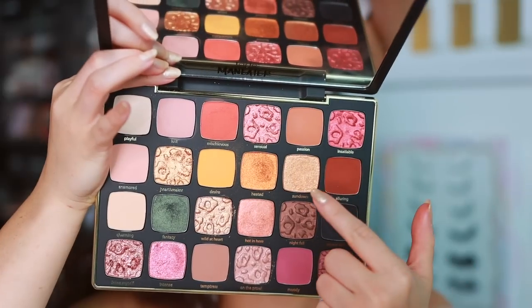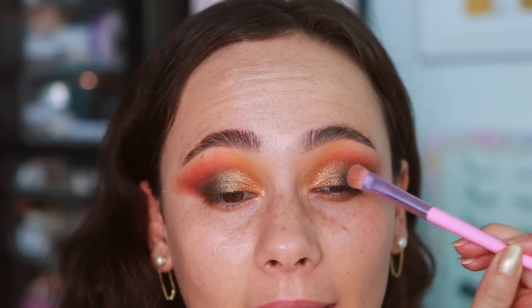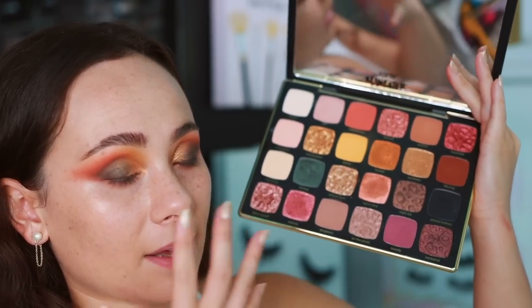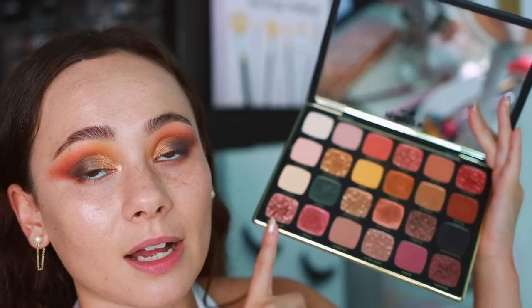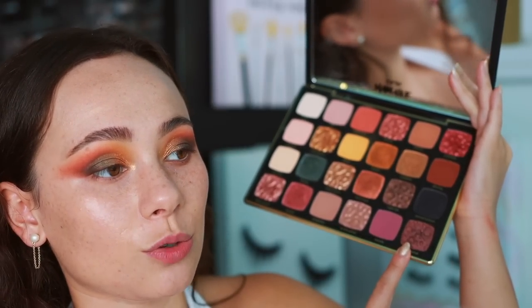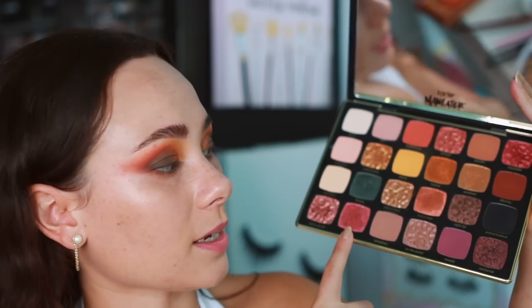I did want to try Sundown — this is definitely a topper shade so I really wouldn't put it on a bare eyelid, but you can use it to add a little sparkle. It's not my favorite shade in the palette but it is a true shimmer. In terms of other shades I used in the first look: Moody definitely does not give the impact in the pan on the eyelid but it's still very easy to use. Temptress is nice. Feline Myself is messy but super dimensional and gorgeous. Nocturnal has less dimension but it's really thick with lots of pigment. Intense is very very pretty — kind of similar to Fantasy but a little bit nicer.